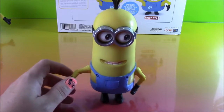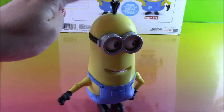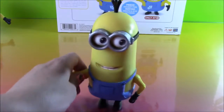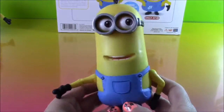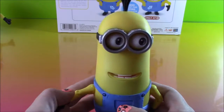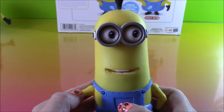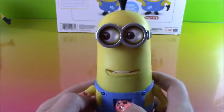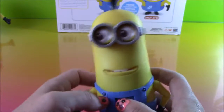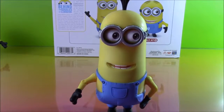We moved along and we're at Minion Kevin. He is so funny with his cool hairdo that sticks up all the time, and he's the tallest one — he actually looks like a banana. It looks like he has a button right here on his overalls. Let's press it. His eyes turn right and left, side to side, and his little choppers close up and down. So funny. Minion Kevin, everybody.